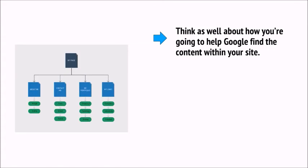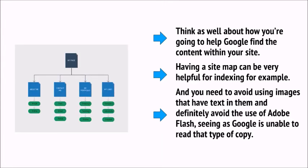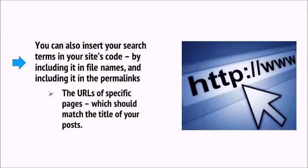For example, it's generally accepted that using copyright notices and legal disclaimers can be seen as a positive sign by Google — these will make your website look more professional and more like a real business. Think as well about how you're going to help Google find the content within your site. Having a site map can be very helpful for indexing, and you need to avoid using images that have text in them and definitely avoid the use of Adobe Flash, since Google is unable to read that type of copy. You can also insert your search terms into your site code, including in file names and in the permalinks — the URLs of specific pages, which should match the title of your posts.